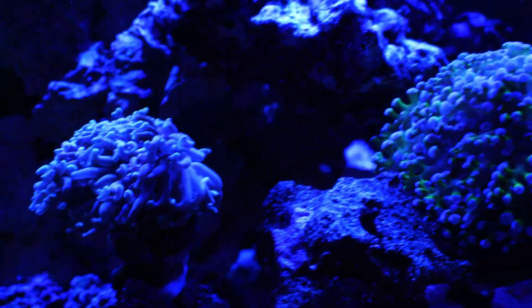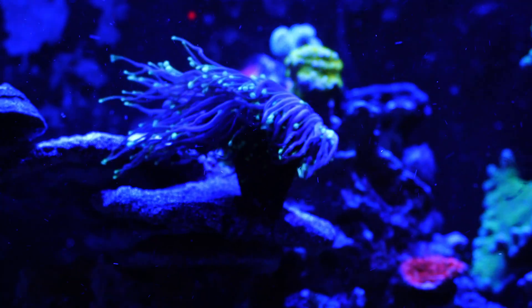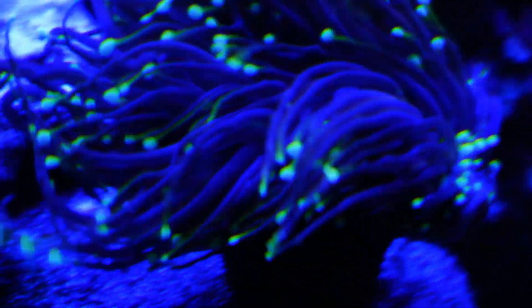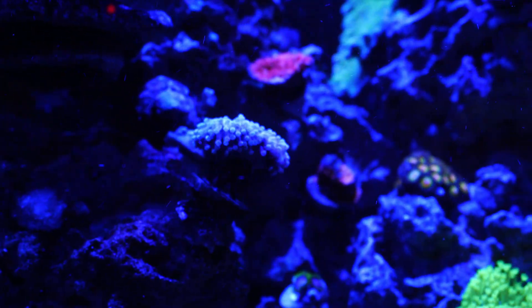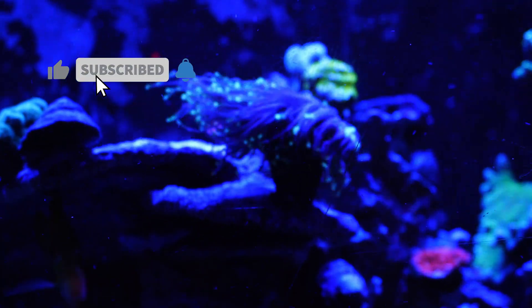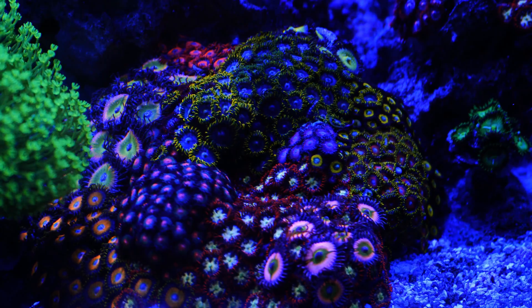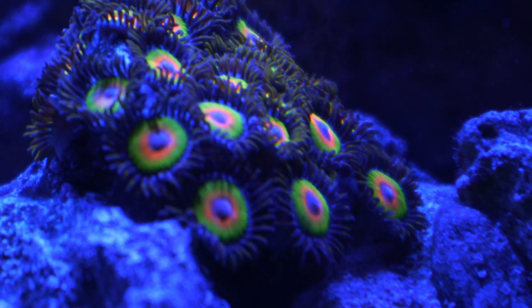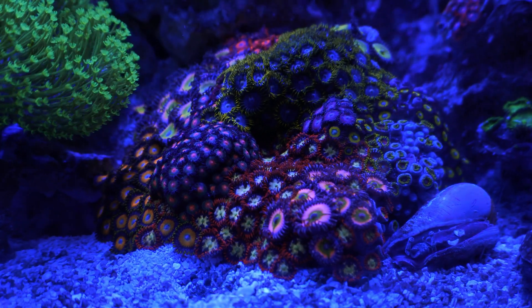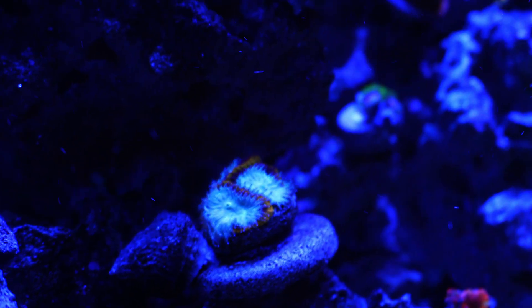Look how close they are — that's a telltale sign that they're loving the spot they're in. Even the torch, when I came back, was doing a lot better. I'm thinking that with me not being here and not messing with the tank it definitely helps out. The goniopora has really filled in a lot and there's no more space to grow on this rock, so it's going to have to grow up to the other levels. It's going to be exciting to see that happen over time.